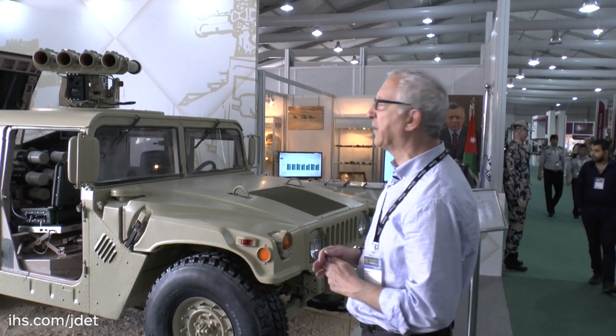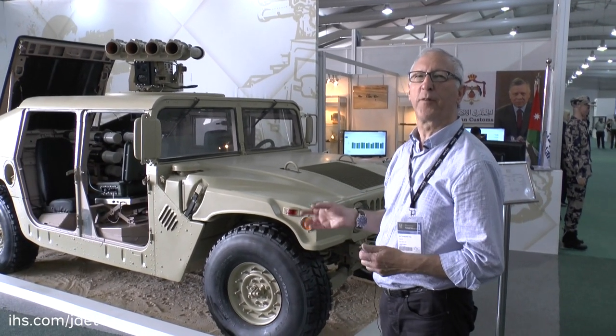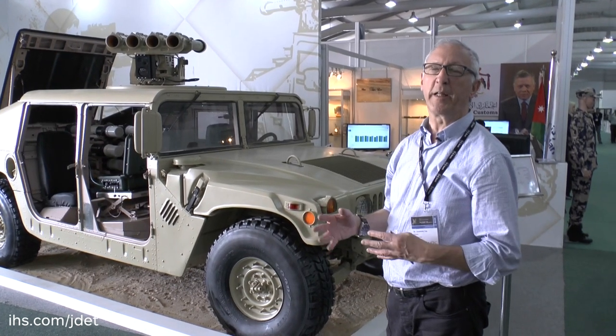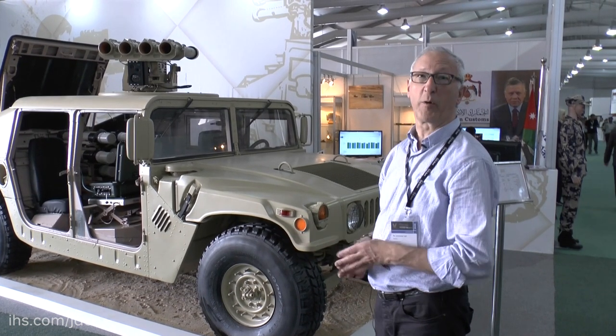In the back are a number of reloads, so once he's fired the rockets he would normally deploy to another position, reload, and carry out a fire mission. This is typical of the technology being developed in Jordan — to take an existing system and then enhance it to meet local requirements.